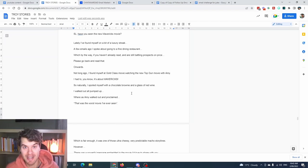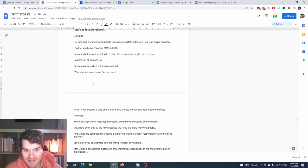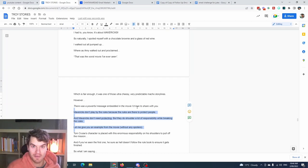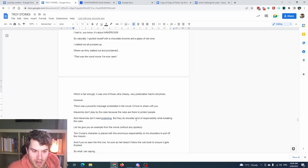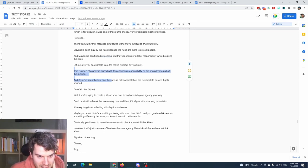Already I've infused personality — we know who his wife is, that he spoiled himself with something special. His wife says 'that was the worst movie I've ever seen,' and he turns it into a powerful lesson: Mavericks don't play by the rules because rules protect people, and Mavericks don't need protecting — but they do show responsibility while breaking rules. He talks about the movie without spoilers and says don't be afraid to break the rules if it aligns with your long-term vision.